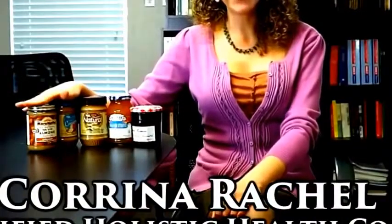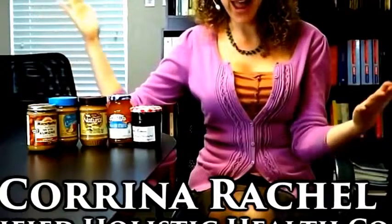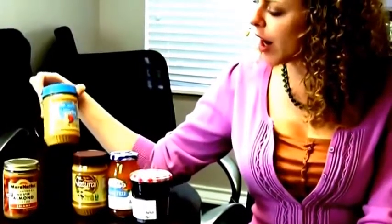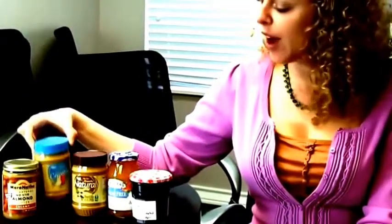Thank you so much for tuning in. Today's topic is peanut butter and jelly, and I've done my best to dress up like peanut butter and jelly. I'm wondering if you think I look like a peanut butter and jelly sandwich. Let's talk peanut butter and jelly — there are a lot of different peanut butters out there.